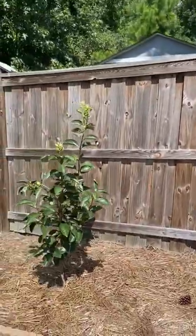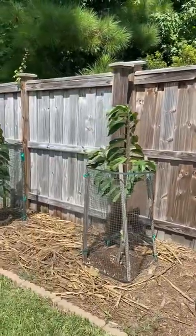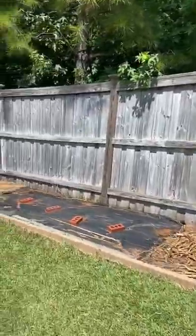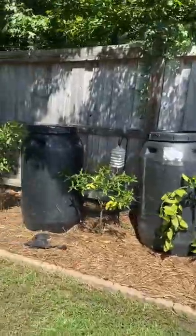Then I have my non-astringent persimmon that is starting to load up with fruit. I'm also happy to say that both my pawpaw trees are finally starting to grow and take off, and then in the back of course I have my citrus. They are all coming along as well and they all have fruit on them.